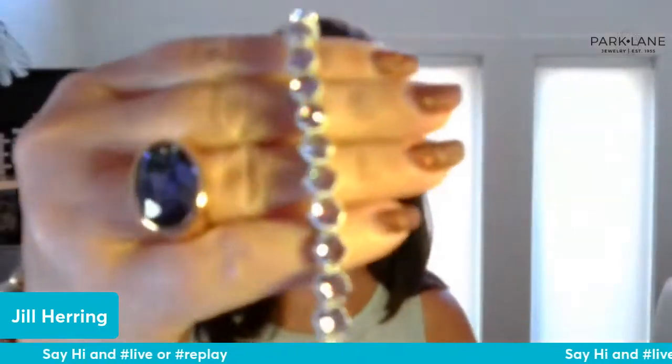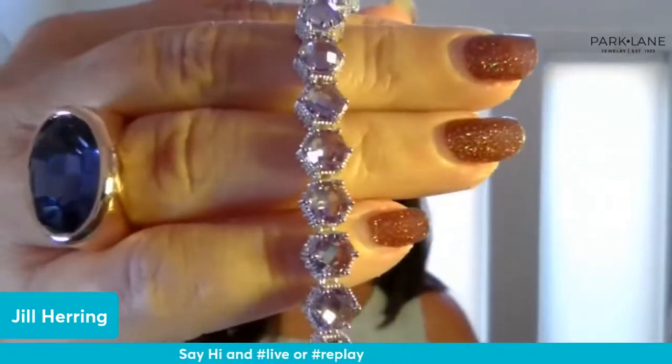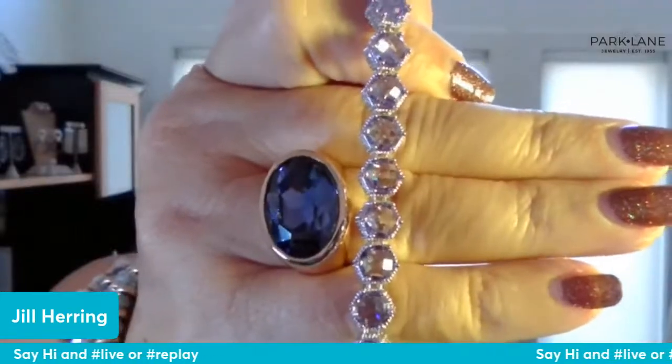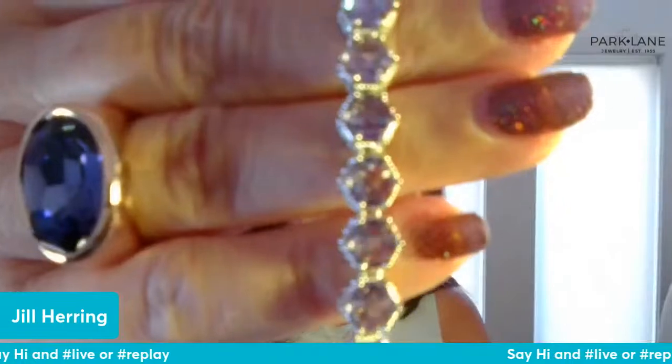This is the Iris Impression bracelet. We earned this last month — I think it was for reaching some amount of sales. It's a very light lilac color, set in silver. It's that honeycomb bracelet again. What a pretty piece — I love it. I'm a purple fan, so this is a great one for me.